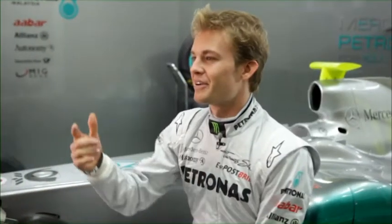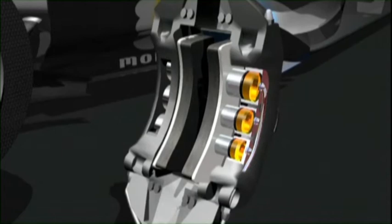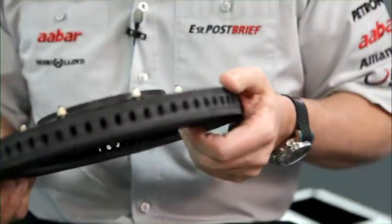The rotating discs are held in pads, which are pushed in by hydraulic calipers. When we brake, the momentum of the car is transformed into heat and light, hence why you see the glowing brake discs from outside of the car.